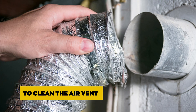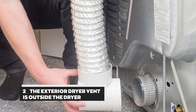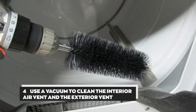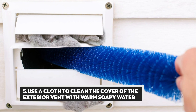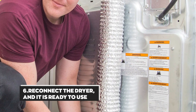To clean the air vent: 1. Locate the air vent found inside or at the back of the dryer. 2. The exterior dryer vent is outside the dryer. 3. Disconnect the dryer. 4. Use a vacuum to clean the interior air vent and the exterior air vent. 5. Use a cloth to clean the cover of the exterior vent with warm soapy water. 6. Reconnect the dryer and it is ready to use.